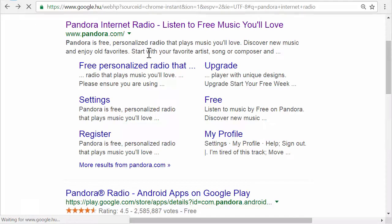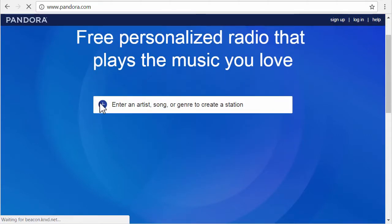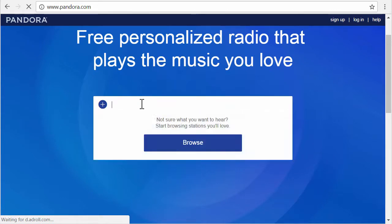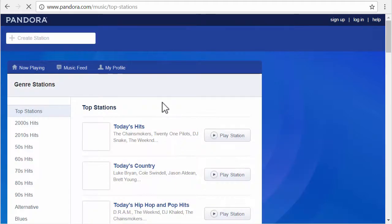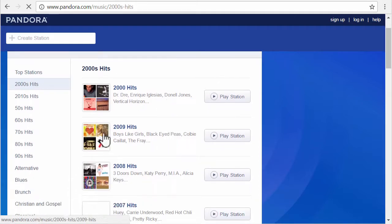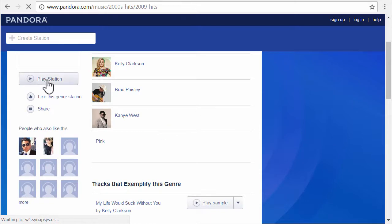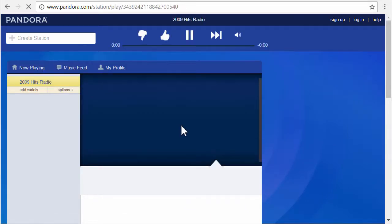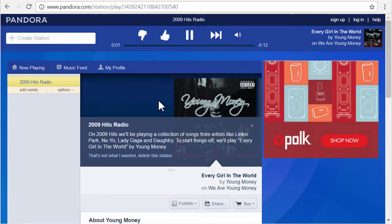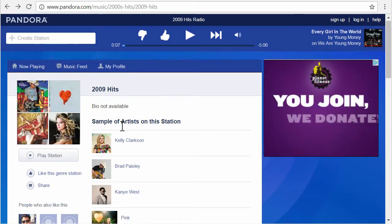So let's go back — and there we go, that's the normal Pandora interface. We can go to Browse, and as you can see, we can check all these stations and click Play. So you see, it works.